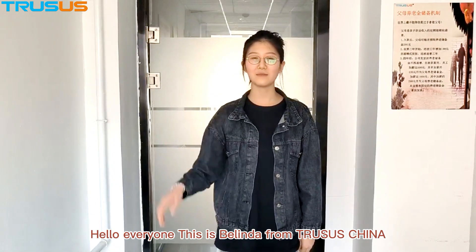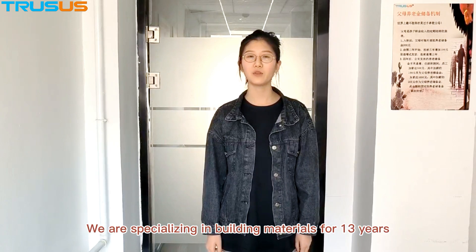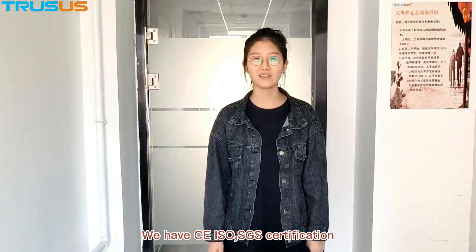Hello everyone, this is Belinda from TRASA, China. We are specializing in building materials for 13 years. We have the ISO and SGS certification.